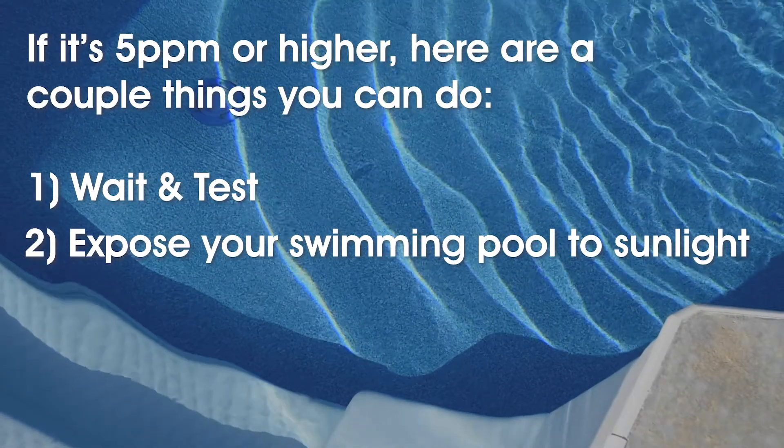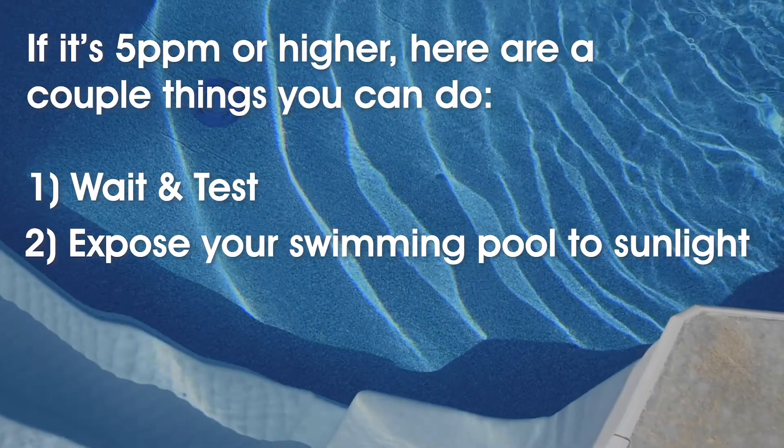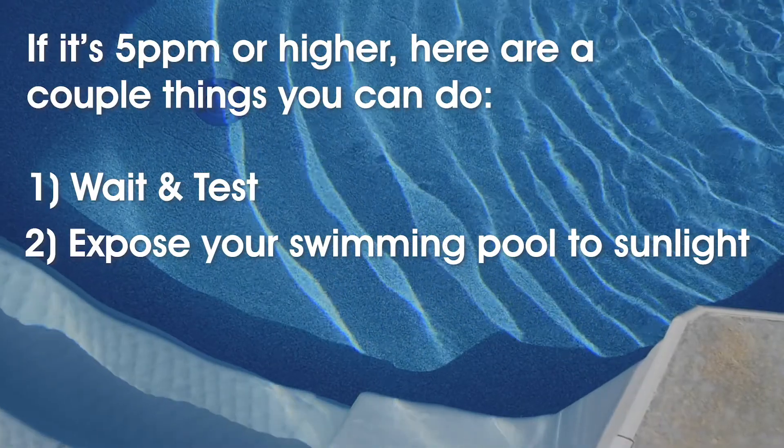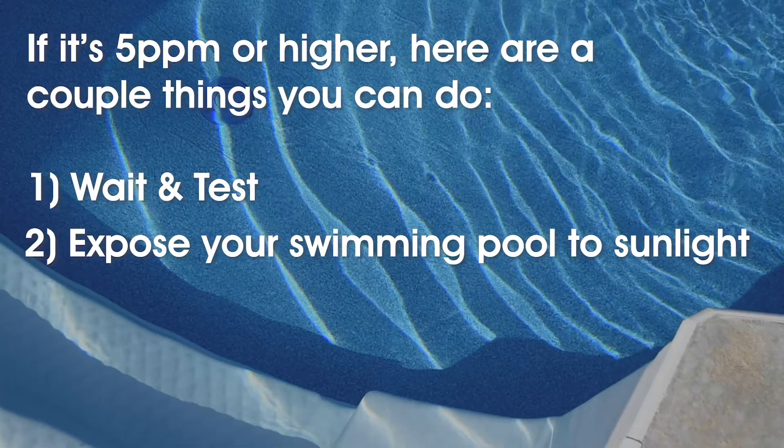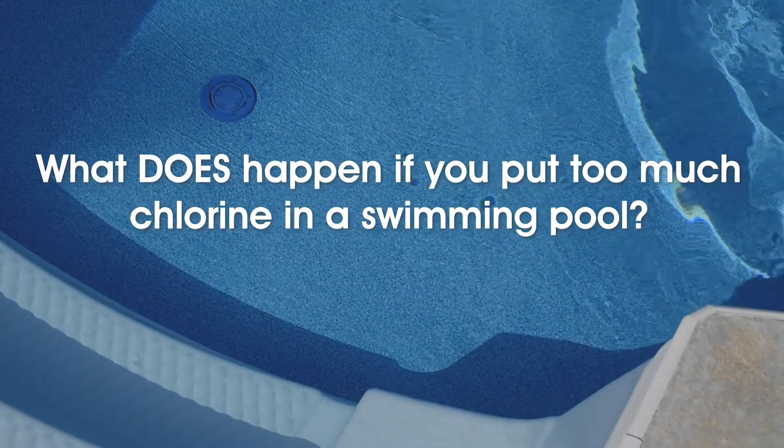Number two: expose your swimming pool to sunlight. UV rays help to burn off chlorine, so if your pool is covered, uncover it. Keep testing the pool water every day, and start chlorinating the pool again when levels are around two parts per million.